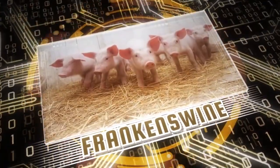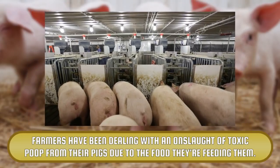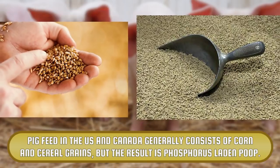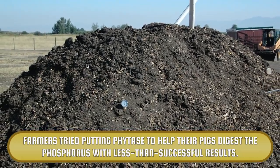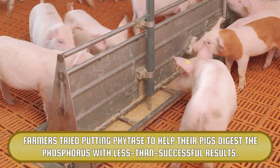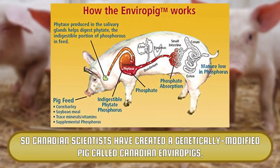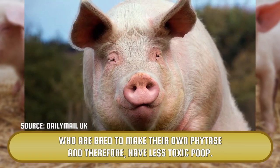Franken-swine. Farmers have been dealing with an onslaught of toxic poop from their pigs due to the food they're feeding them. Pig feed in the U.S. and Canada generally consists of corn and cereal grains, but the result is phosphorus-laden poop. Farmers tried putting phytase in to help their pigs digest the phosphorus, with less than successful results. So Canadian scientists have created a genetically modified pig called Canadian Enviropigs, who are bred to make their own phytase and therefore have less toxic poop.